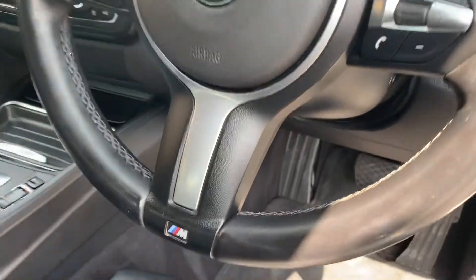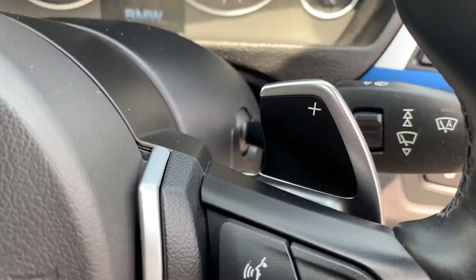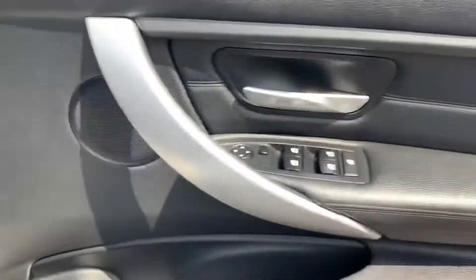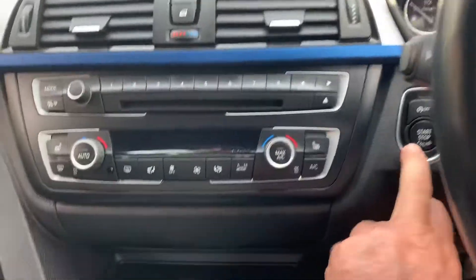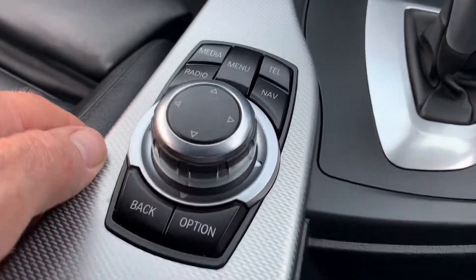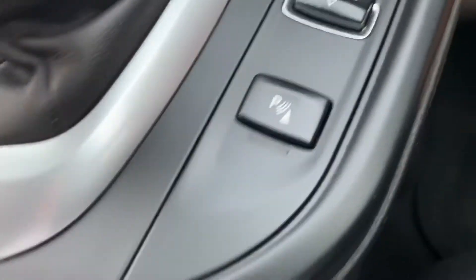We've got full leather black Dakota seating, leather-trimmed M Sport multifunction steering wheel giving you cruise control, audio controls and your paddle shifters. Automatic lights and rain-sensing wipers, and the leather inserts in the doors as well.